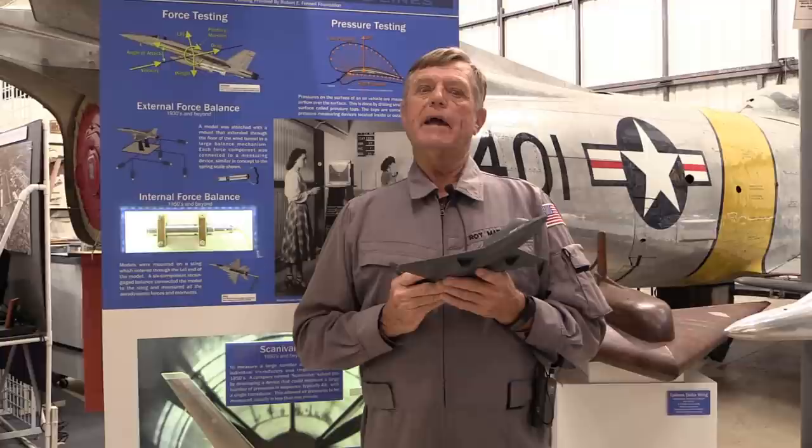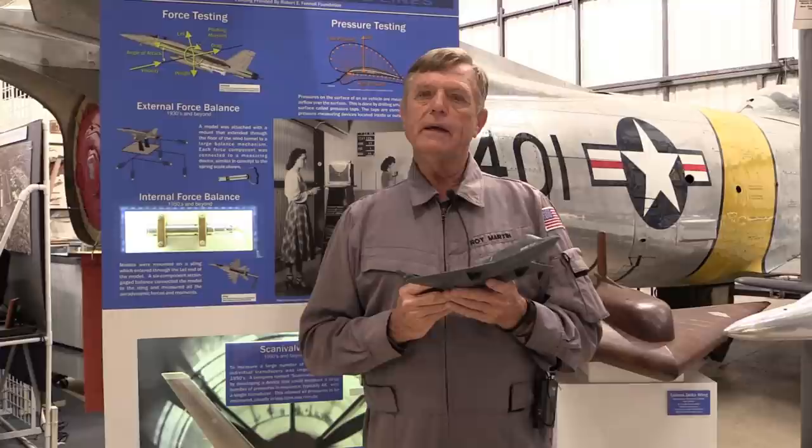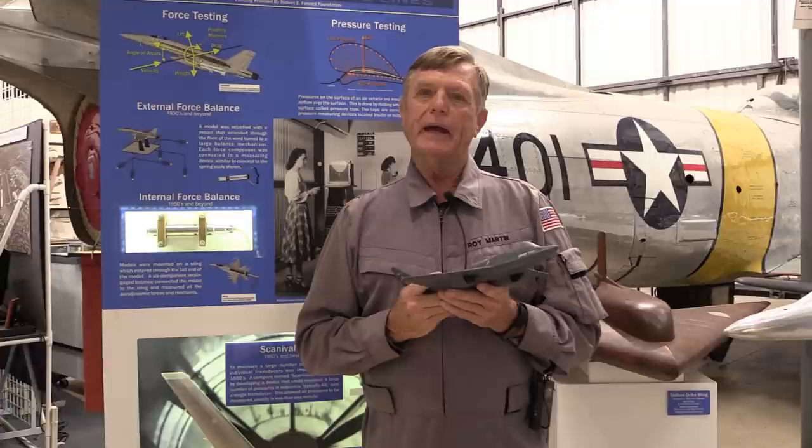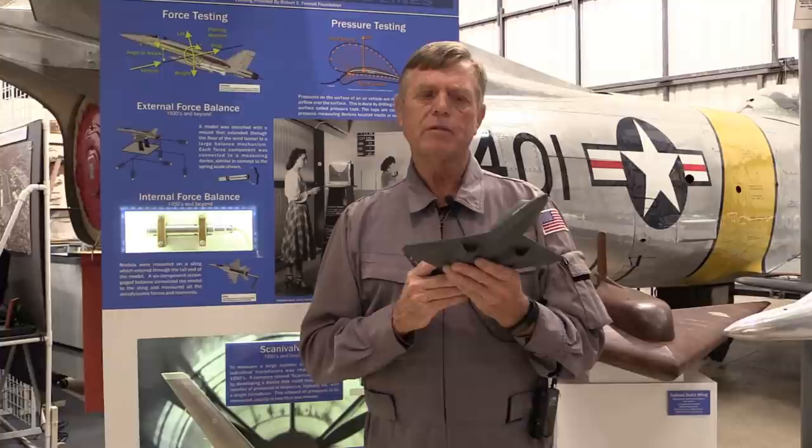At Northrop, there was a very special simulator called the Large Amplitude Motion Base Simulator — one of a kind at its time. That simulator has since been decommissioned and no longer exists, but at the Western Museum of Flight we have a model of it. Let's go into the museum, look at the model, and talk about the pilot maneuvers and tasks that were done to optimize the flight controls of the YF-23.